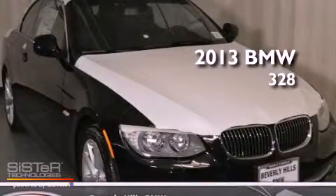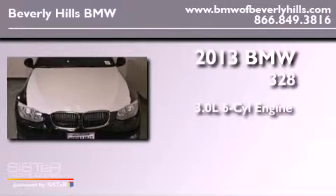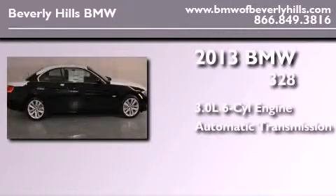This is a brand new 2013 BMW 328. It features a 3.0-liter six-cylinder engine and an automatic transmission.